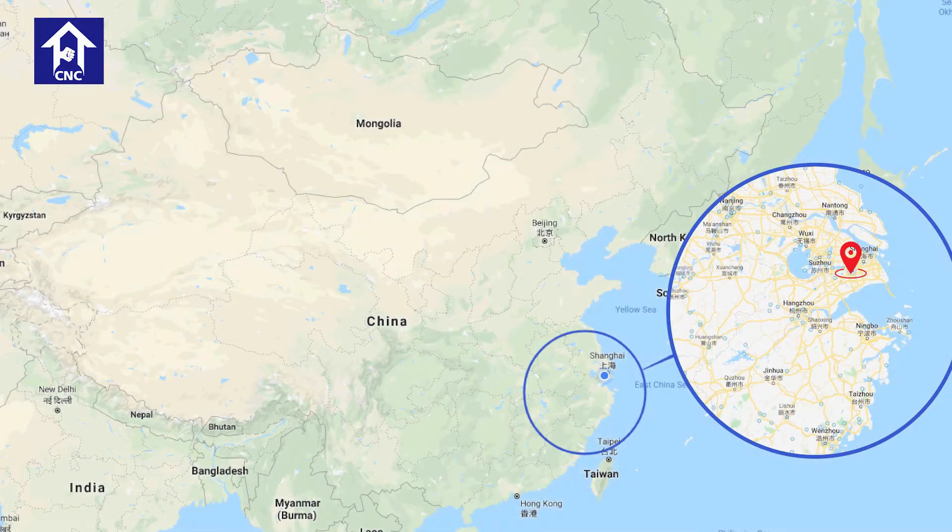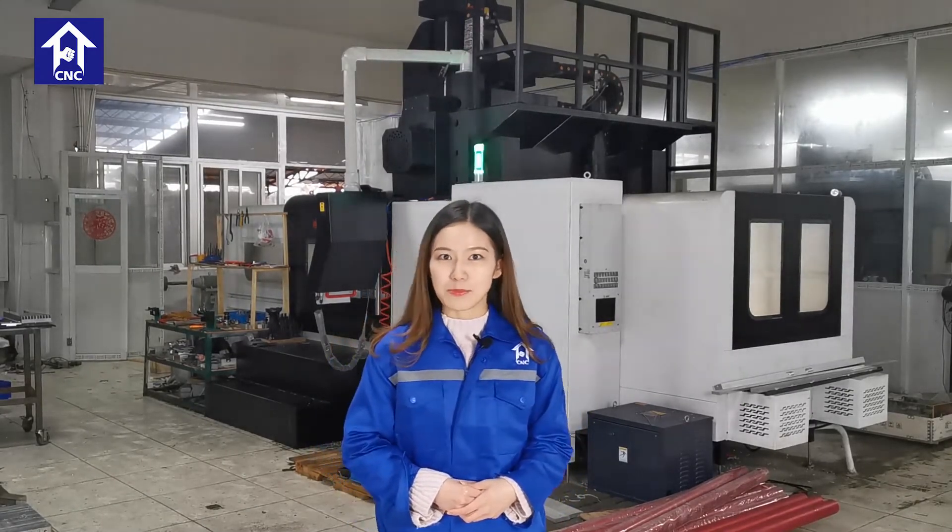Our headquarters is in Shanghai, and we also have factories in Shanghai, Kunshan, and Wenzhou. In Shanghai, in addition to the factory, we also have our marketing department and sales department. You are welcome to visit our factory and our office.